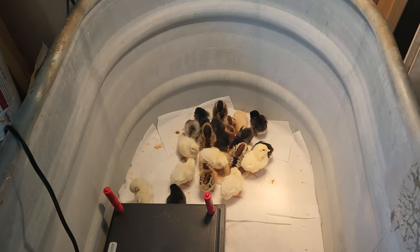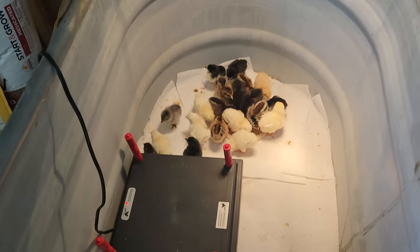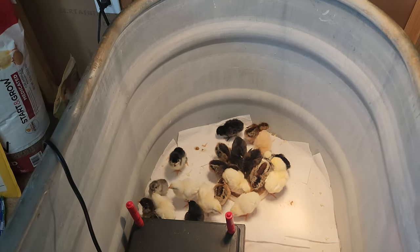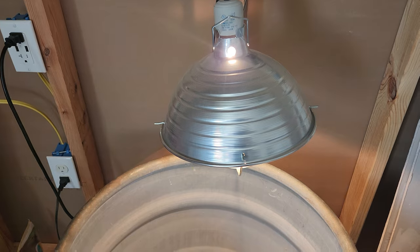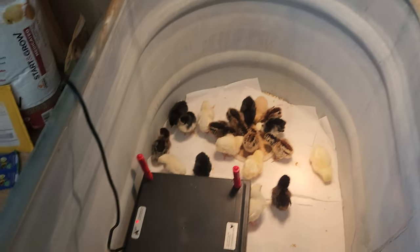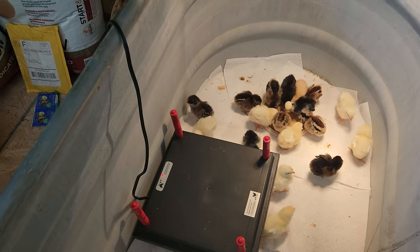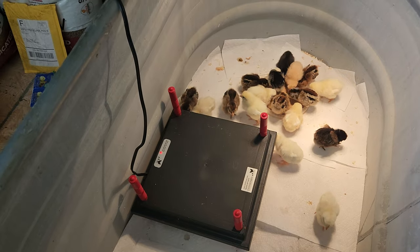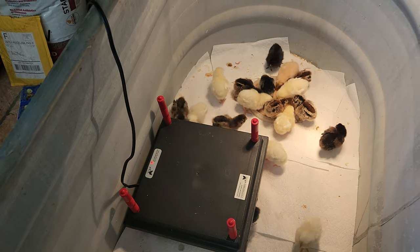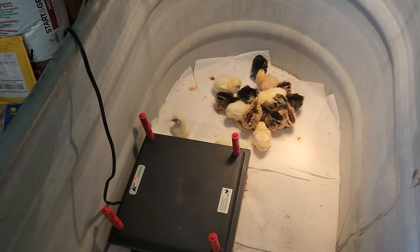I've got 26 chicks and haven't lost one yet, so I think we're going to do good here. I had that actually set up with a heat lamp in it, and they seem to do just fine with the heat plate. I was nervous about the heat plate thing, but it works really good. It was rated good for 20 chicks and I've got 26 and they're doing just fine under it, no problem.